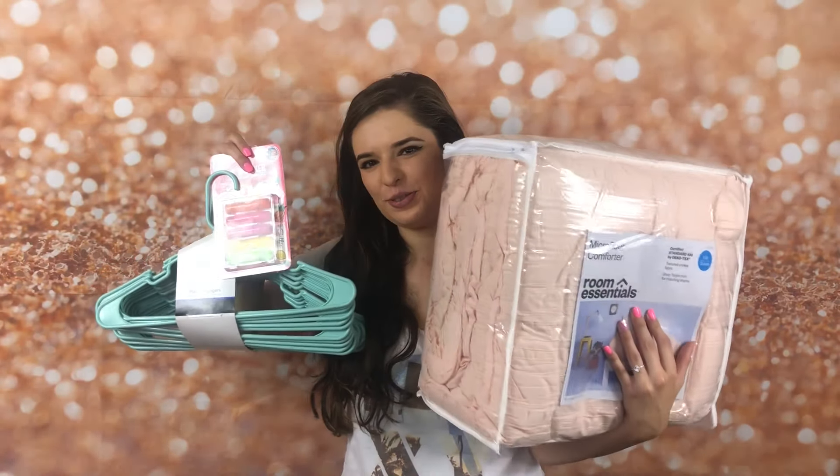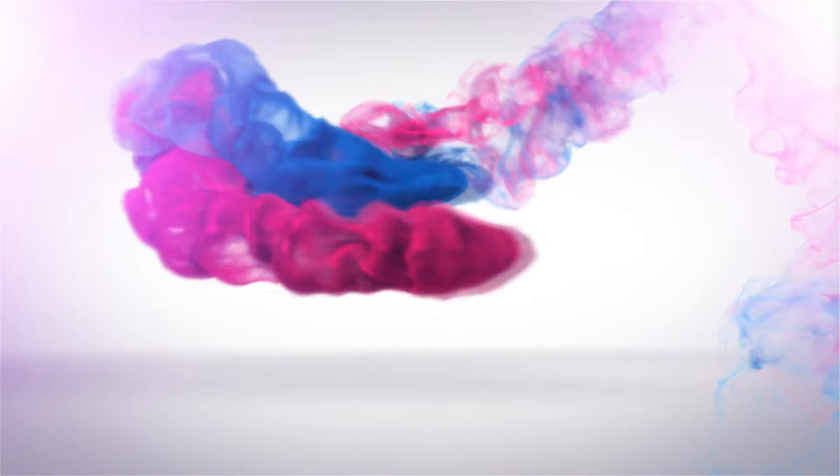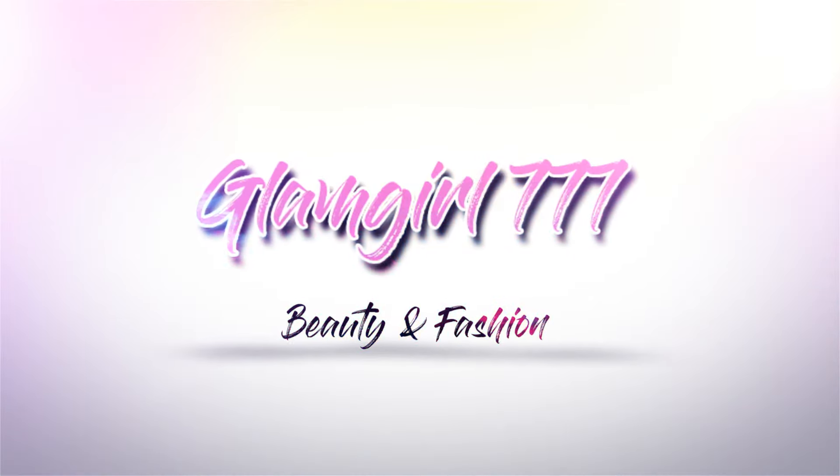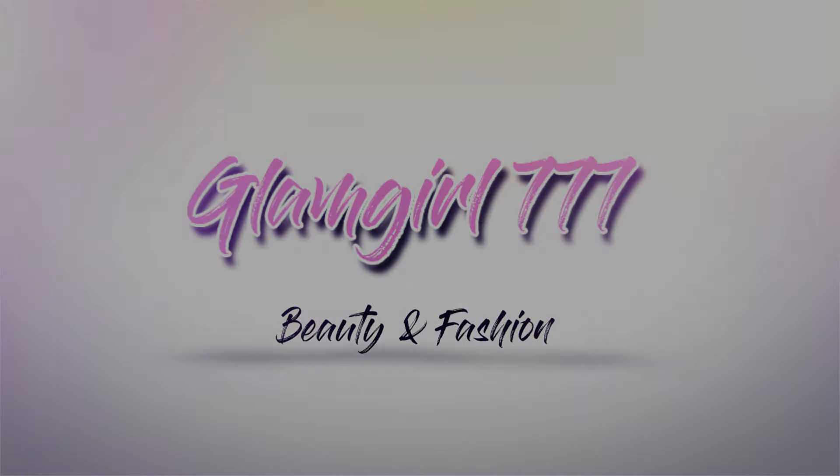Today I have a Target and Walmart Dorm Essentials video. It's April and welcome back to my channel. In today's video I'm going to be doing a back-to-school giveaway, so stay tuned for the end of the video for that. The main part of this video is going to be a Dorm Essentials haul — combined Target and Walmart things that I found that I feel would be essential for somebody who lives in a dorm.